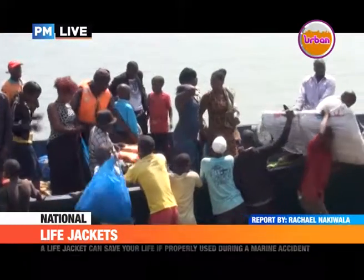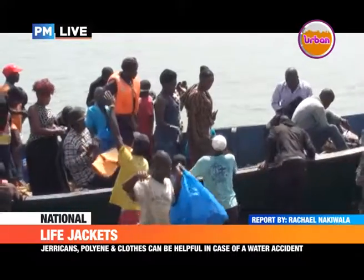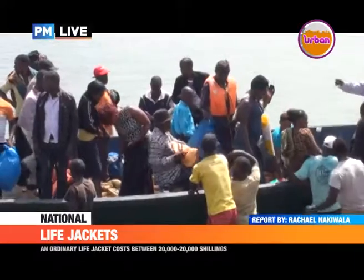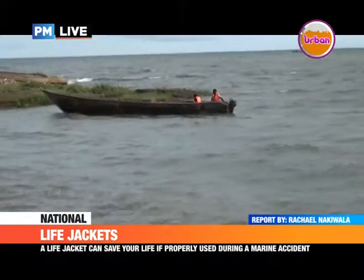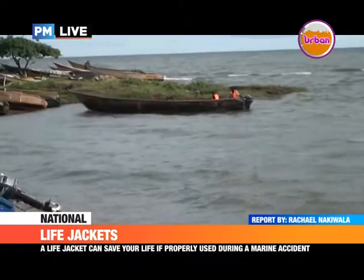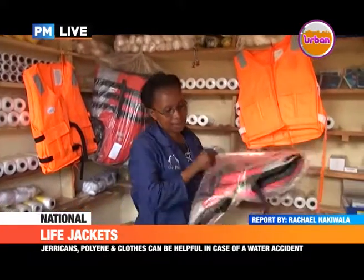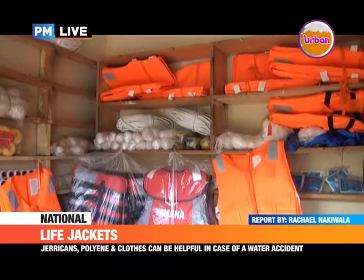So most of the jackets if you go downtown are $70,000 shillings. These are counterfeit jackets — they don't have whistles on them. They don't have the electric thing that you pull and it starts blinking. Because if you fall in water at night, you need to pull something on the jacket so that it starts blinking — it's a signal so that people from far can see and come rescue you. You need to have a whistle. Most of the jackets we've seen don't have these tools on them. It is really absurd.